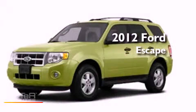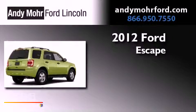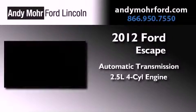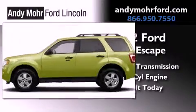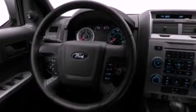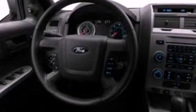This is a brand new 2012 Ford Escape. This crossover has an automatic transmission and an inline four-cylinder engine. Its top features include a multi-link rear suspension and a tire pressure monitoring system.